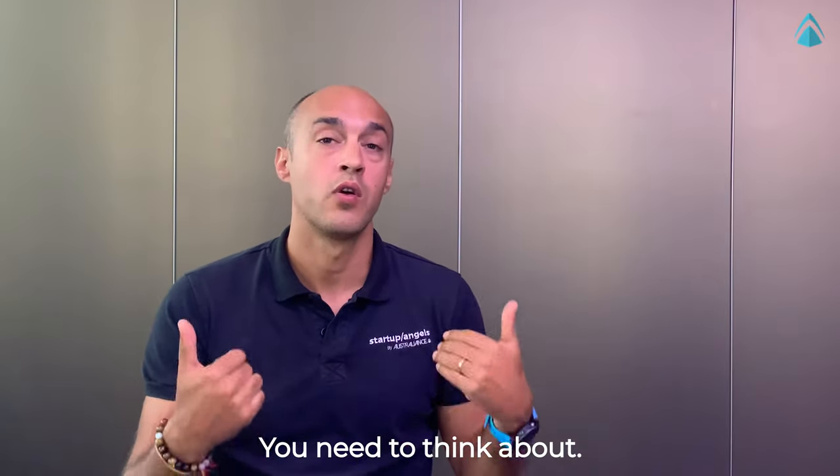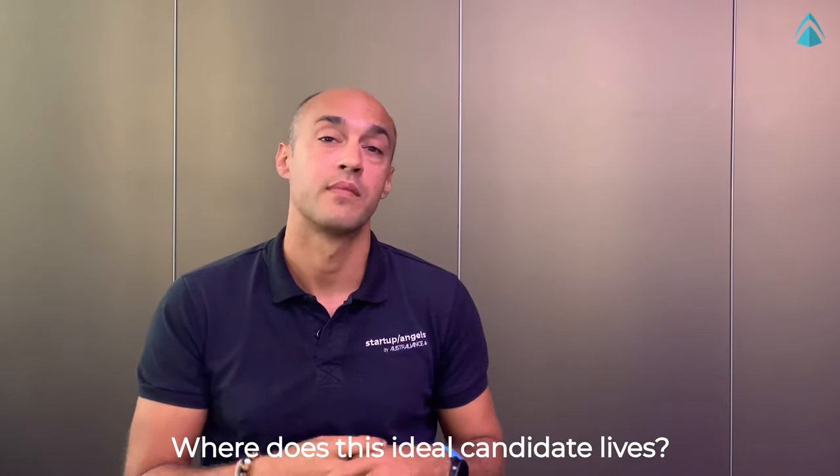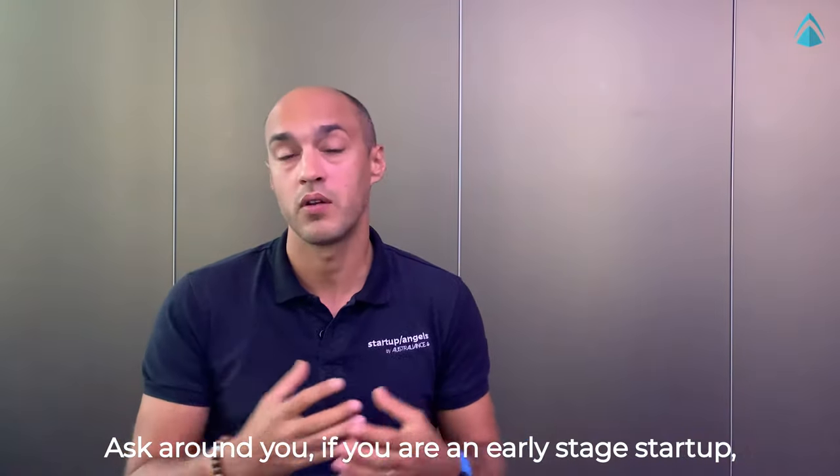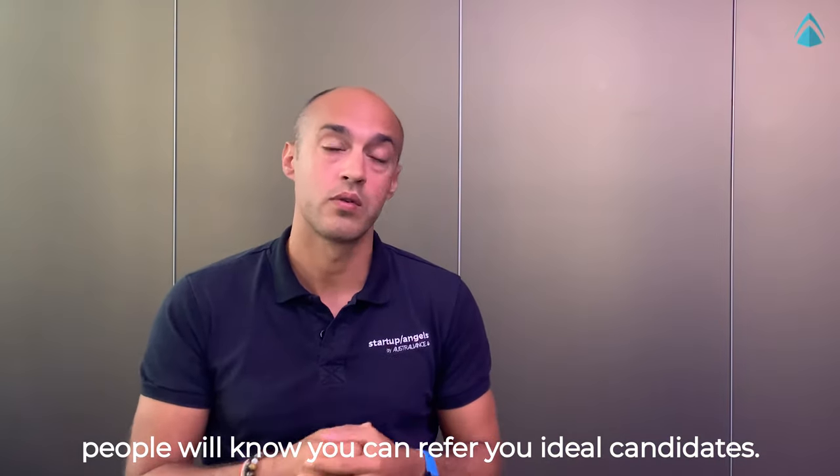You need to think about where does this ideal candidate live. Ask around you. If you're an early stage startup, people who know you can refer ideal candidates.